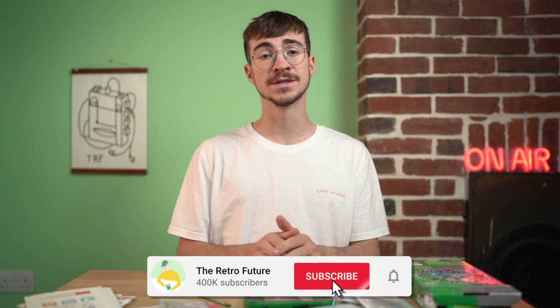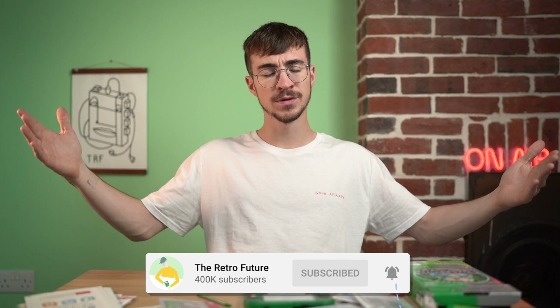Thank you very much for watching. Let me know what your thoughts are in the comments section down below. If you're new to the channel, please consider subscribing, and leave a like if you enjoyed the video. I'll catch you all in the next one. Goodbye!